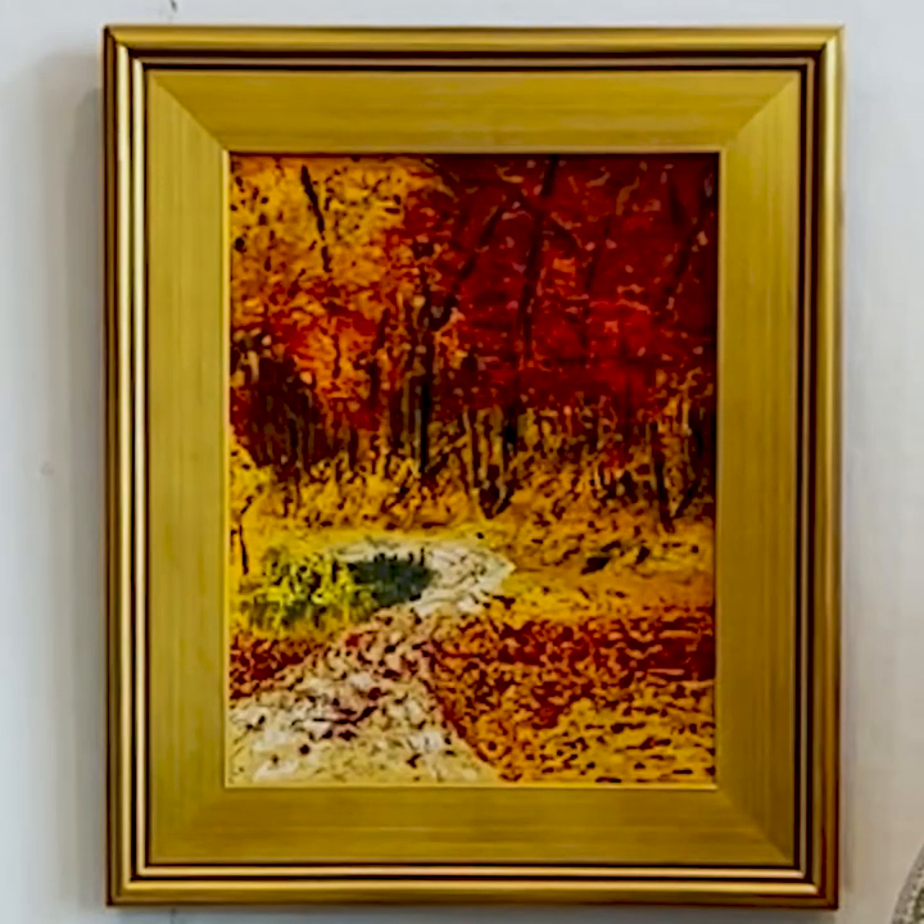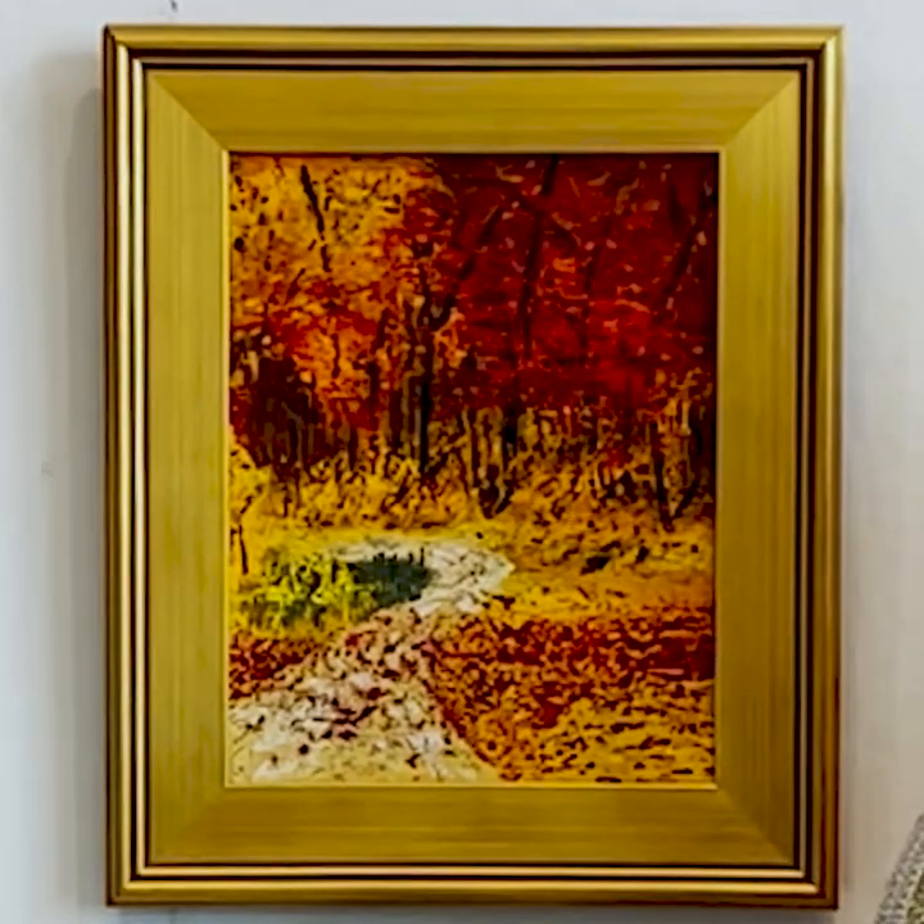It's 11 by 14 — not a huge piece. What's the title of it? It's called Falling Leaves.